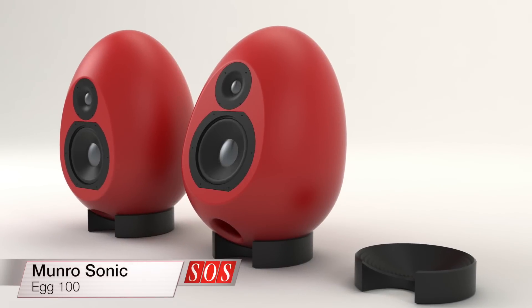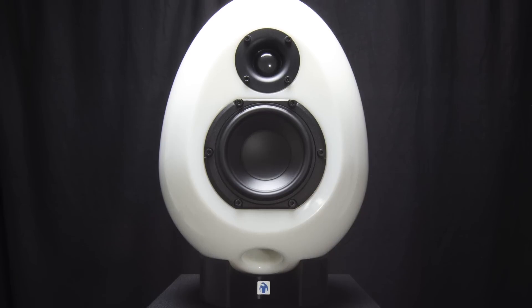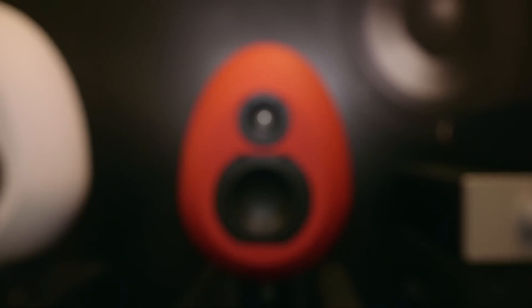The Munro Sonic Egg 100 is the smaller sibling of the company's unusual Egg 150 monitoring system. Has designer Andy Munro cracked it with this new design?